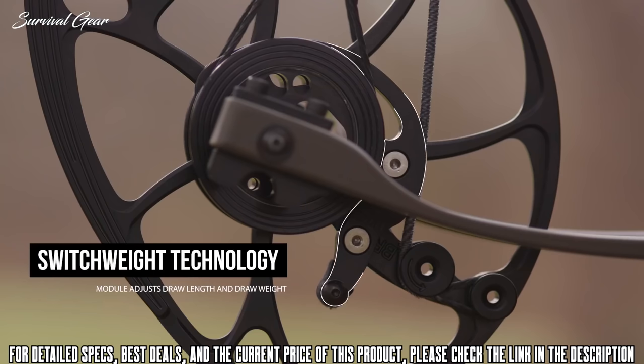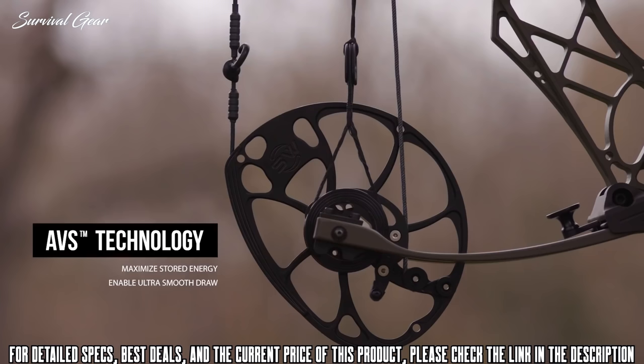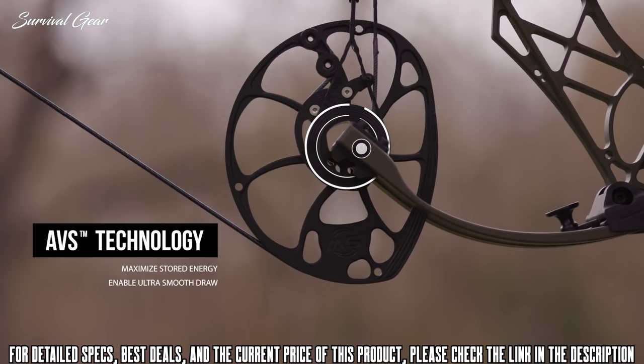Switch Weight Technology on our award-winning Cross Centric Cam allows the user to adjust both draw length and draw weight with the simple change of a mod. Available in peak draw weights of 60, 65, 70, and 75 pounds, the Cross Centric Cam is paired with our proven AVS technology, which vectors forces to maximize stored energy and provide an ultra-smooth draw.